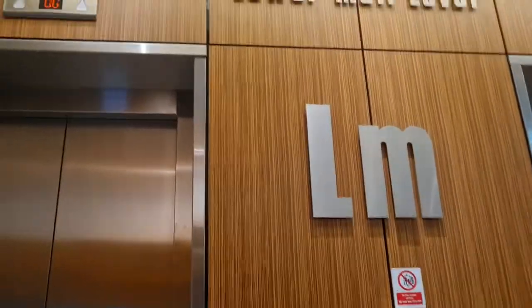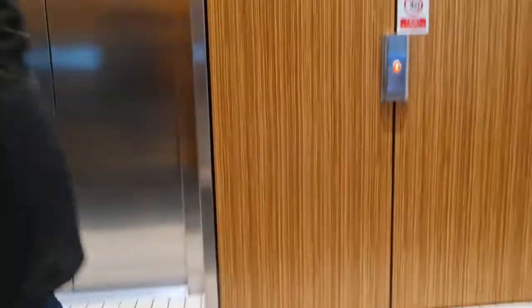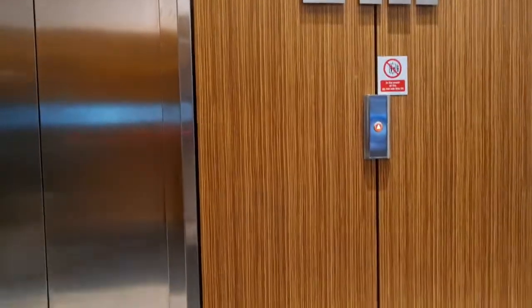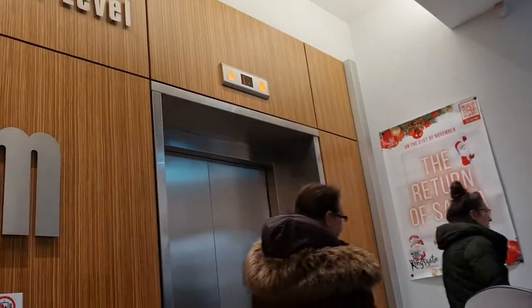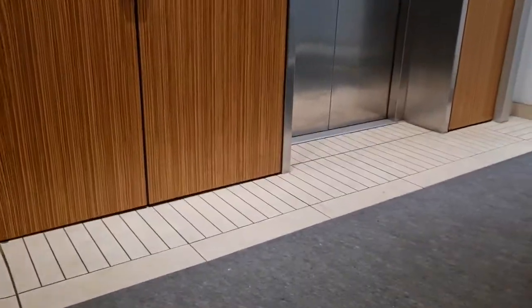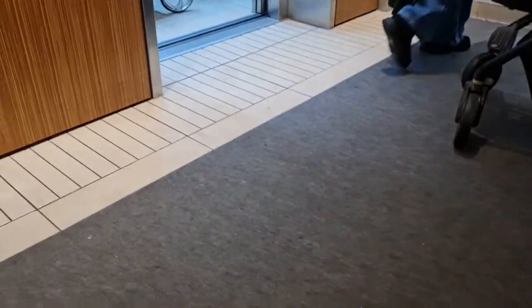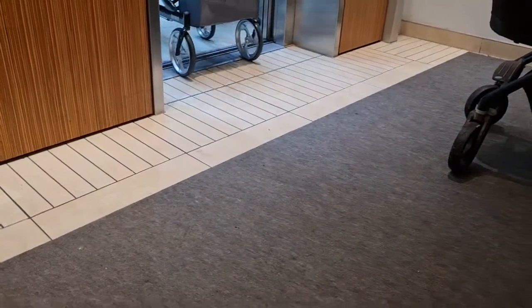We've been waiting for about five minutes. And we get this one over there. We don't usually get that one but it's the one with the golden button inside. People are coming out.